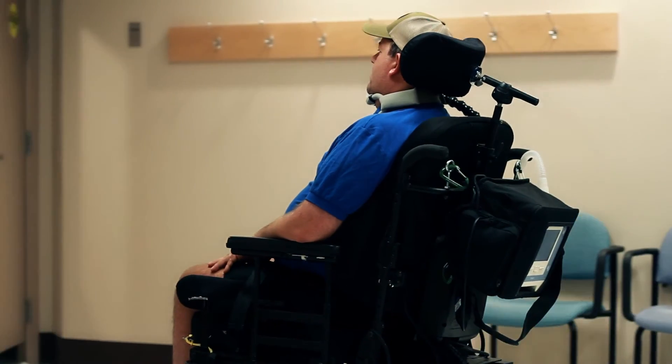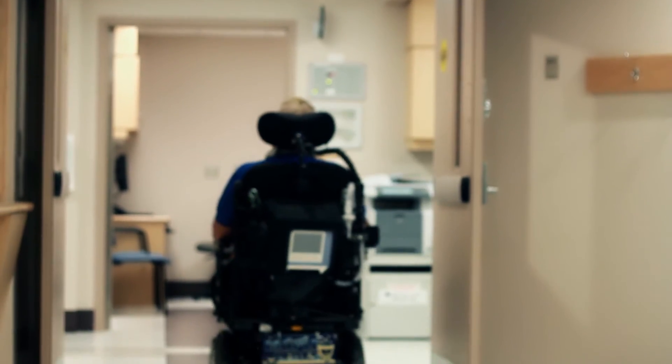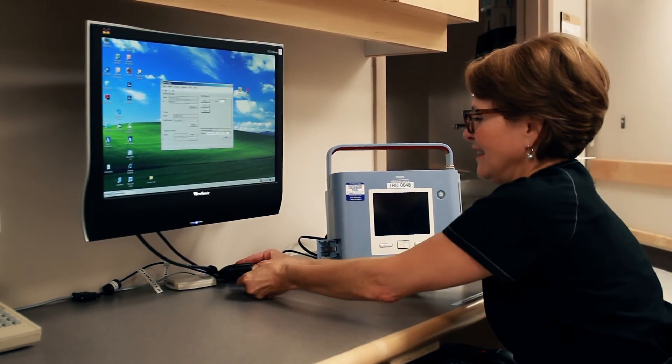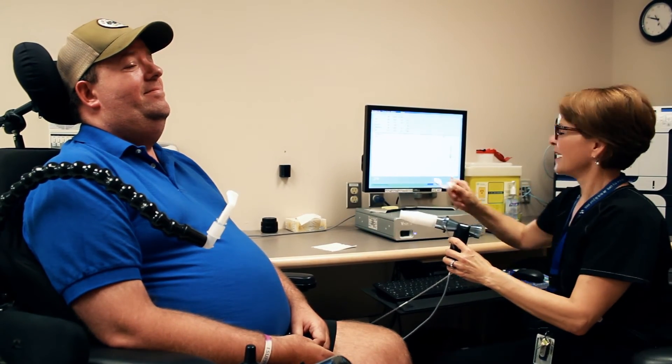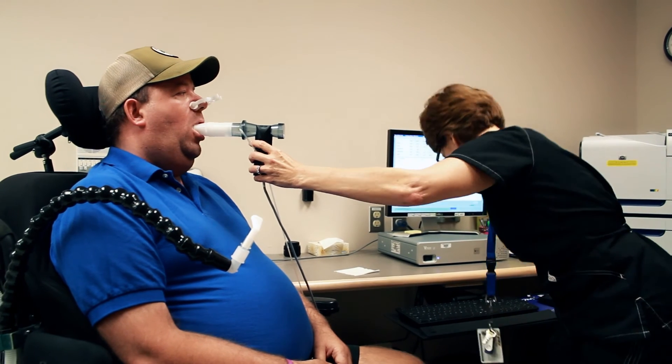Trevor returns to the clinic within a month for a follow-up appointment. The night ventilator data card is downloaded to assess night ventilation. Pulmonary function tests are performed. These measures will assist to establish the required treatment.